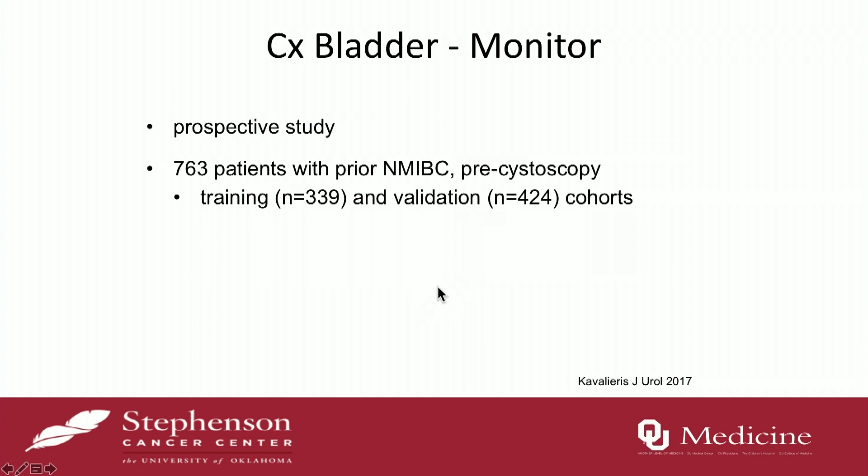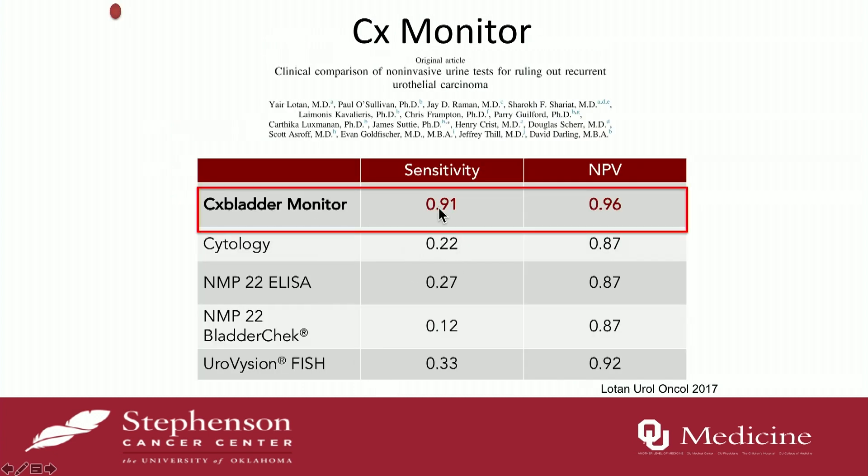The Monitor test was recently published with 763 patients — they had a training cohort and then validated it as well. Sensitivity is high and negative predictive value is high, so you can hang your hat on a negative test. The issue with all of these tests is that negative predictive value is heavily dependent on the prevalence of the disease. If you have a low-prevalence population, your negative predictive value will be artificially elevated, so it will influence that number in screening populations or patients with gross hematuria.